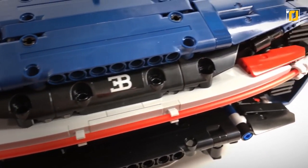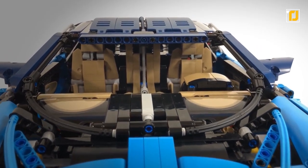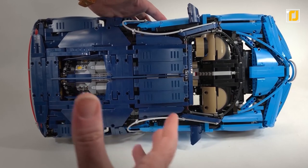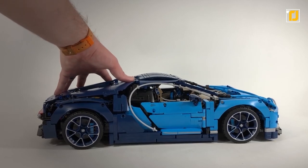The low-profile tires and logoed spiked rims also add to the model's appeal. You can insert a speed key to switch the active rear wing between handling mode and top speed precision. Overall, the model effectively showcases the best of engineering and aerodynamic designs. With 3,599 Lego pieces, this is going to be one hell of a rewarding build.